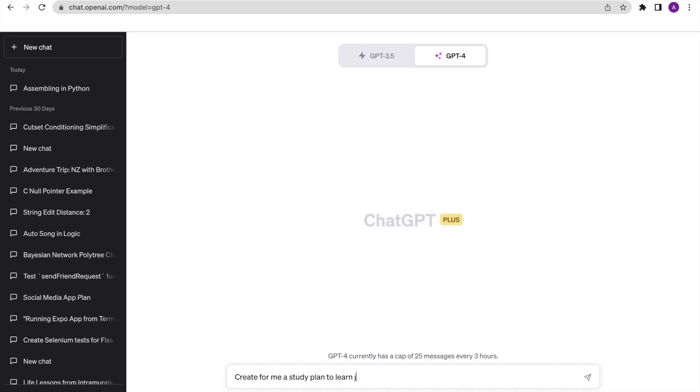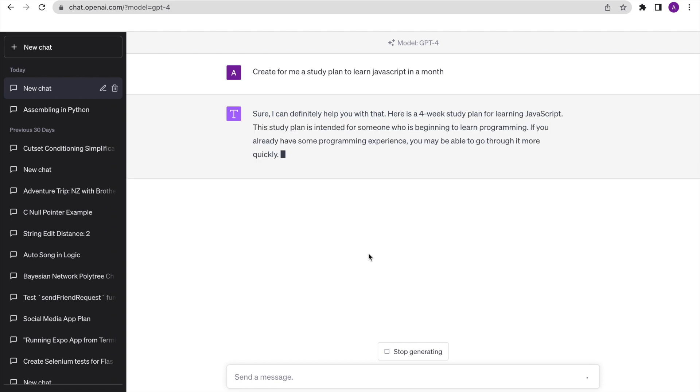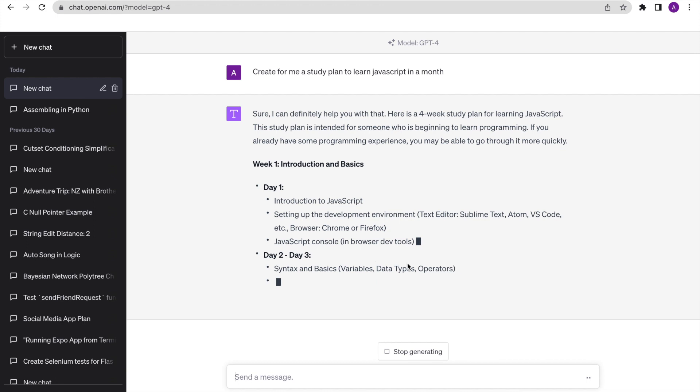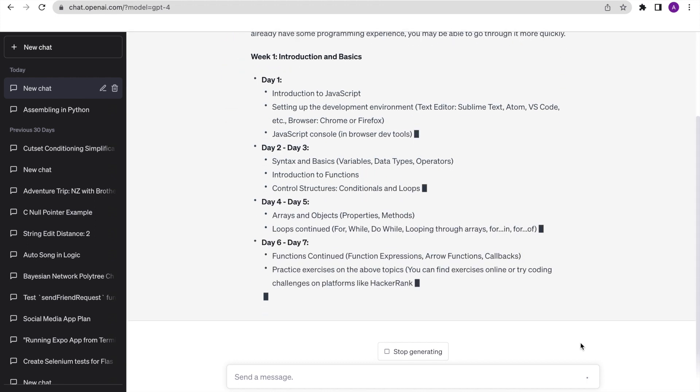I didn't have ChatGPT until my final year of college, but when it came out, it was a game changer for making my studying more productive. It's your own personal tutor, and it's crucial to know how to use it. Obviously, I don't endorse cheating, but in whatever legal ways you can use it, make sure you leverage this technology to benefit you in the best way possible.